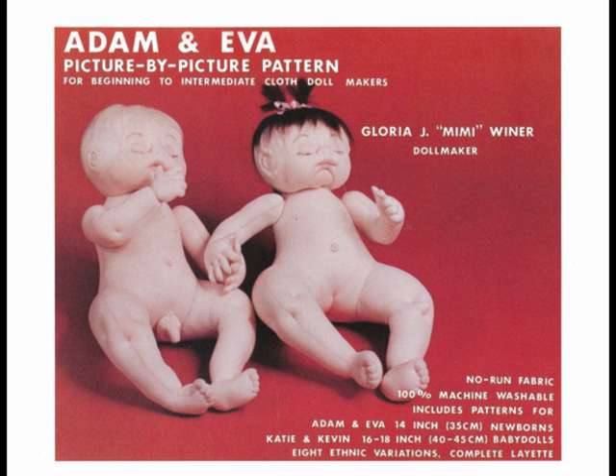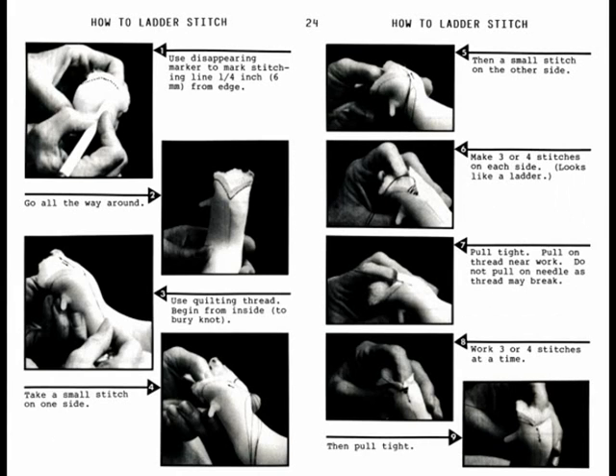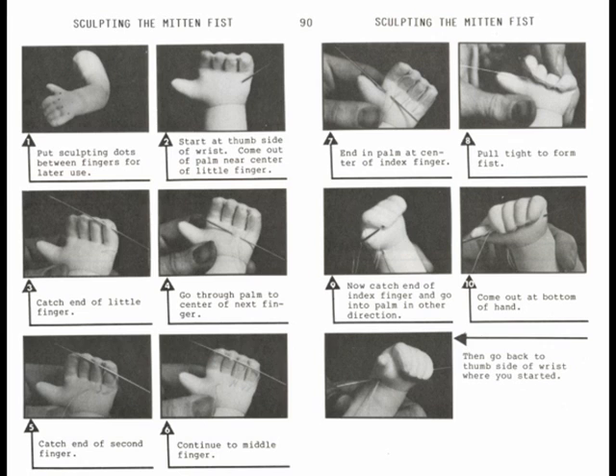You get the complete 174 page instruction book, full-size cutout patterns, and all of the revisions that bring it up to date. You get complete step-by-step instructions for general doll making techniques that you can use on every doll you make, and specific stitch-by-stitch photos for all aspects of making these dolls.